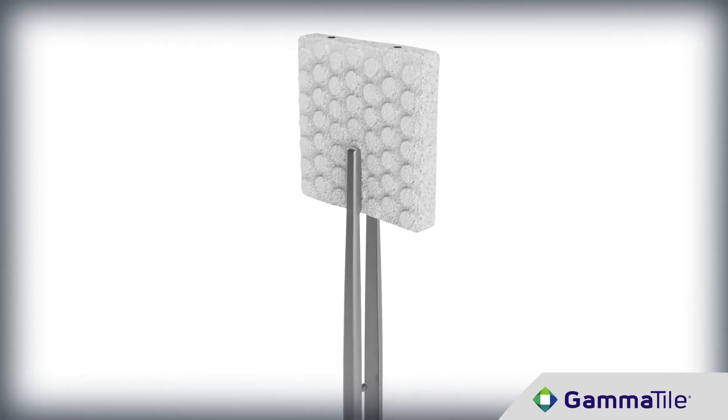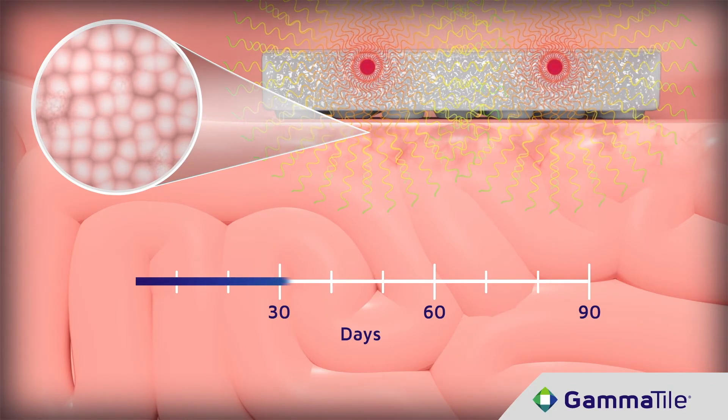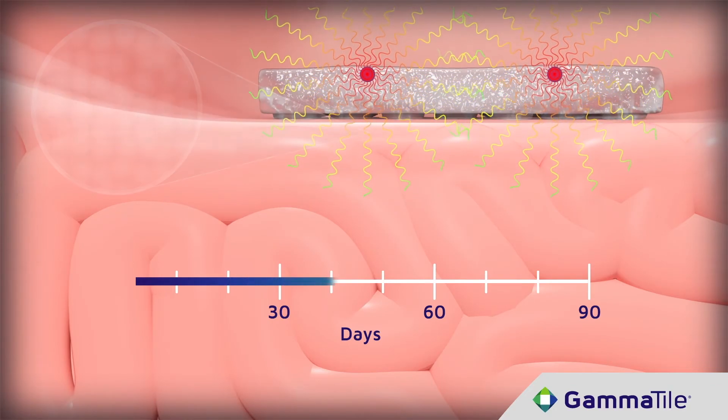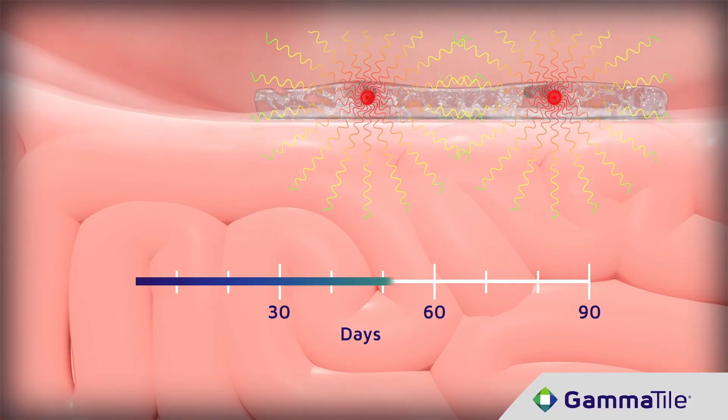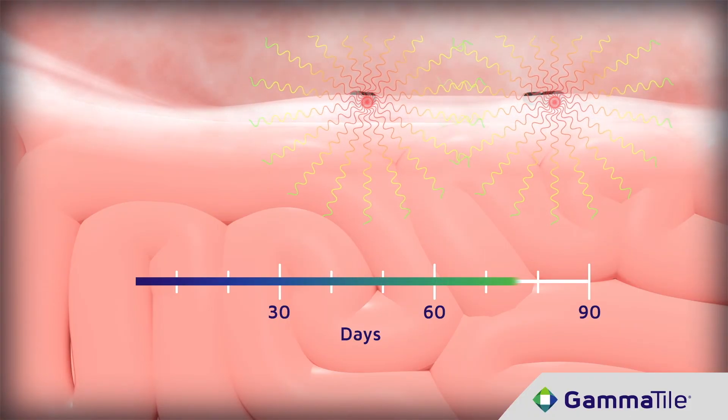Eventually, the patient's body absorbs the tiles. Only the small titanium sources stay in the body, but they become inactive and are harmless. In addition, while the radiation is active, it is not harmful to others around you. You're not toxic. You're able to go home to your family. You don't have to worry about this having effects on other people.